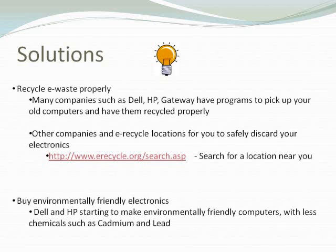There are also other companies and electronic recycling locations where you can do this yourself — safely discard your electronics to them. With the link erecycle.org, you can search for a location near you where you can recycle old electronics.